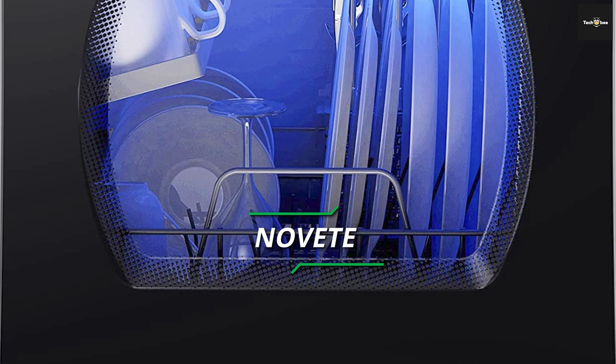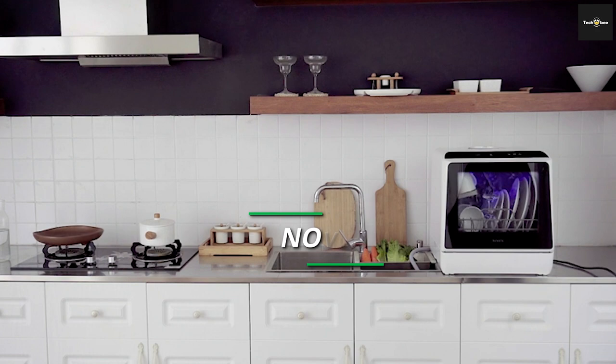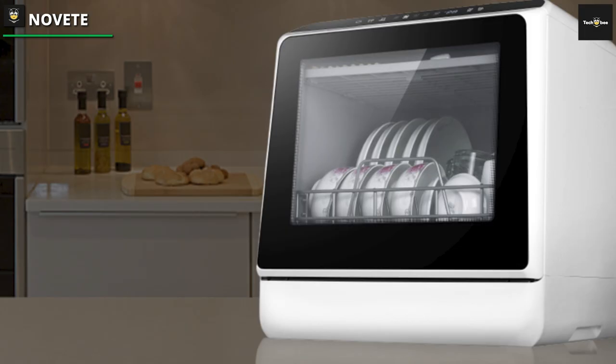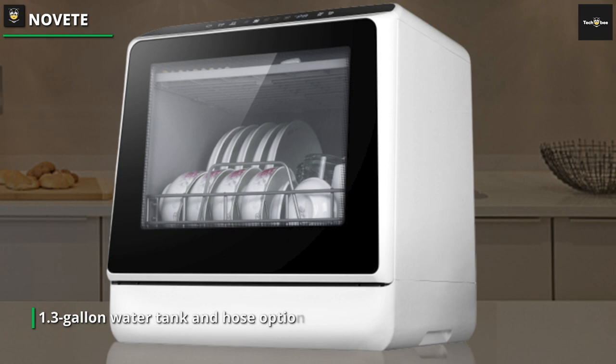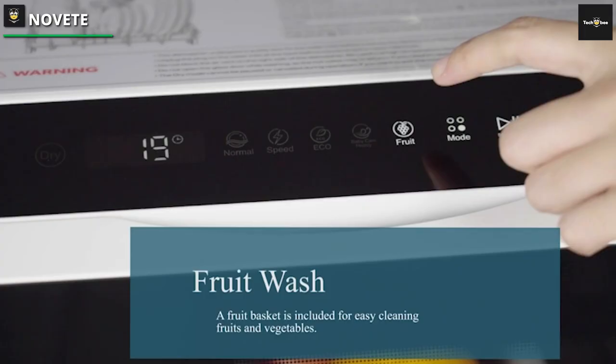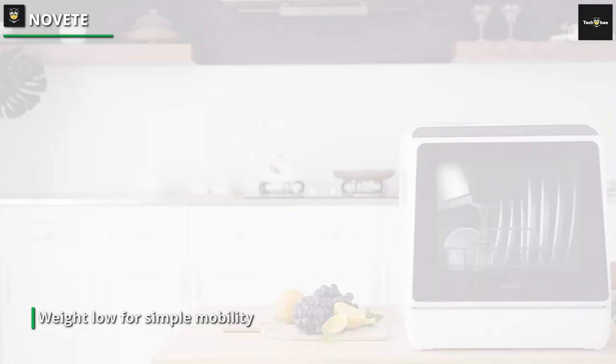Next up we have the Novette. With its own 1.3-gallon water tank and hose option, Novette is similar to many of the smallest countertop dishwashers. It is one of the quieter types, and the interior's plastic construction helps keep weight low for simple mobility. Its capacity is where it truly stands out — it has up to four place settings instead of the two that many smaller models have, making it a good option for small households.